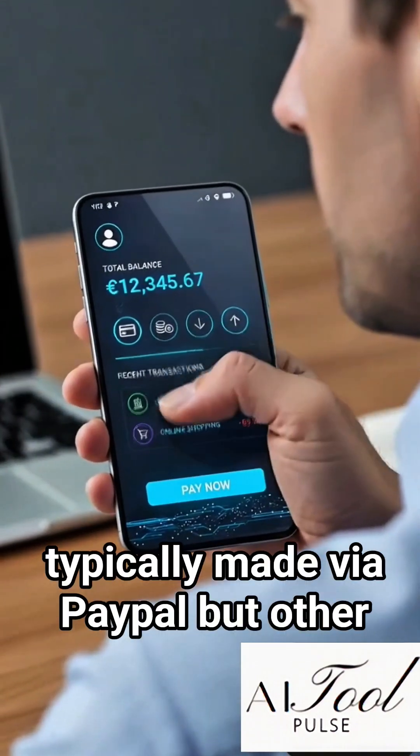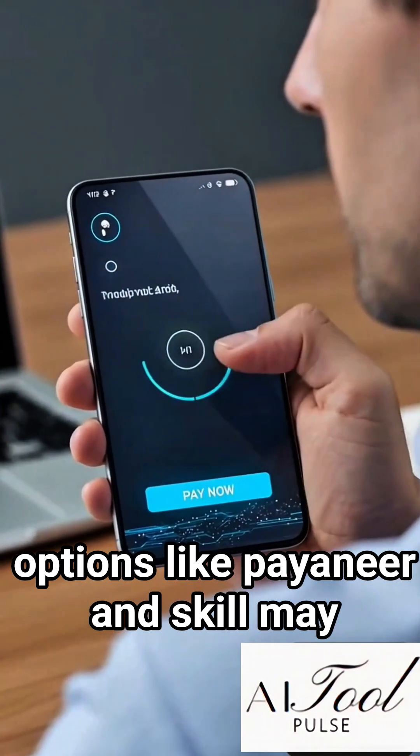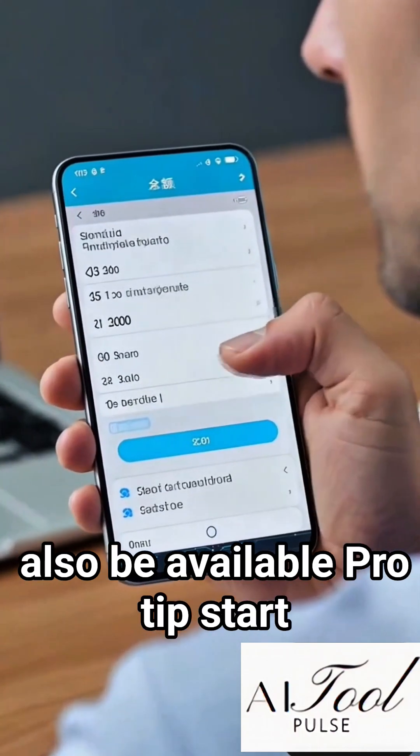Payments are typically made via PayPal, but other options like Payoneer, Ayrton, and Skrill may also be available.